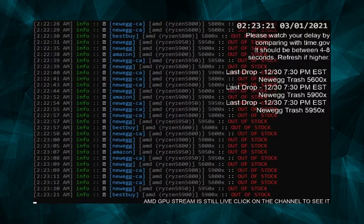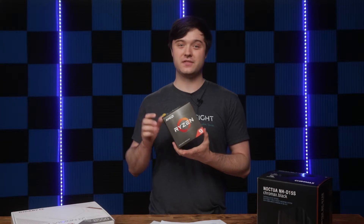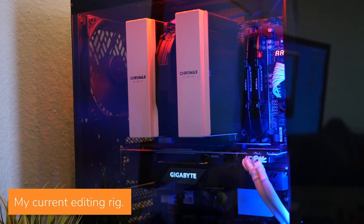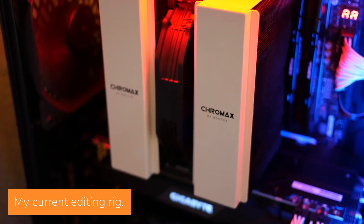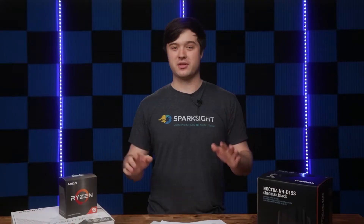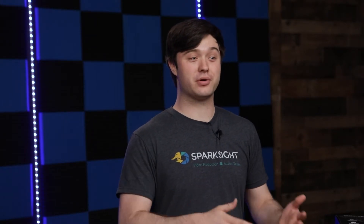But after months of trying, sitting on alert streams and waiting, ready to slam the add-to-cart button, I was actually able to get my hands on a Ryzen 9 5950X. I was originally eyeing the 5900X as it seemed like a better value overall, but this became available and I jumped on it — which may actually turn out to be a pretty good decision for what's coming on the horizon.